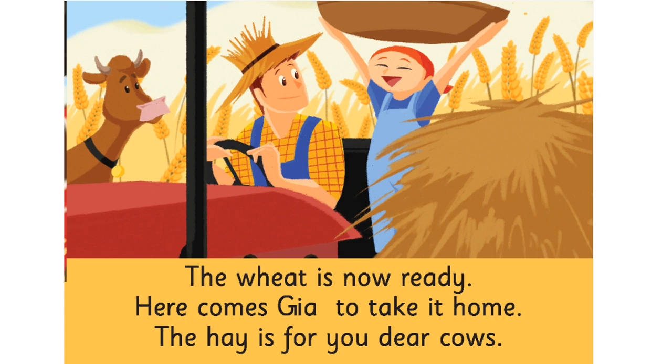You are wonderful in keeping them away. The wheat is now ready. Here comes Gia to take it home. The hay is for you, dear cows.